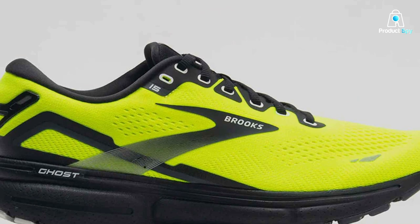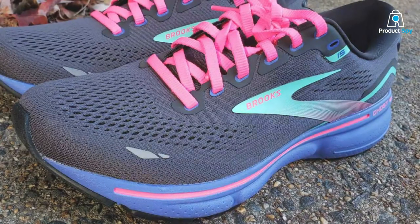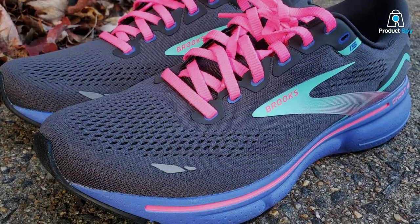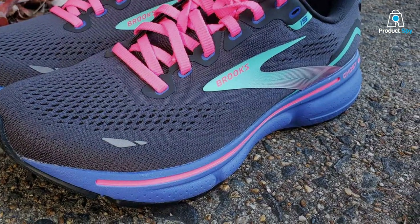In terms of specifications, the Ghost 15 boasts a breathable mesh upper, a durable rubber outsole, and a 12mm heel-to-toe drop. These shoes are a great choice for neutral runners seeking a versatile and reliable option.